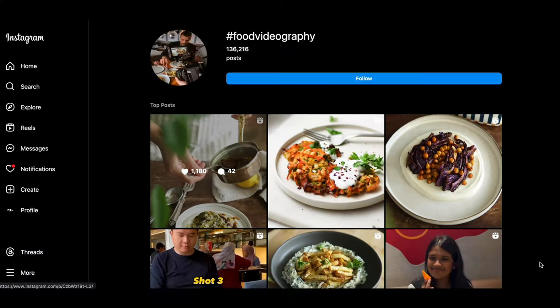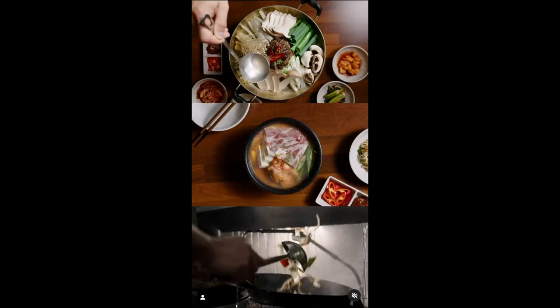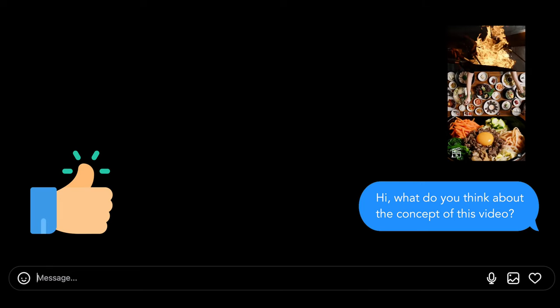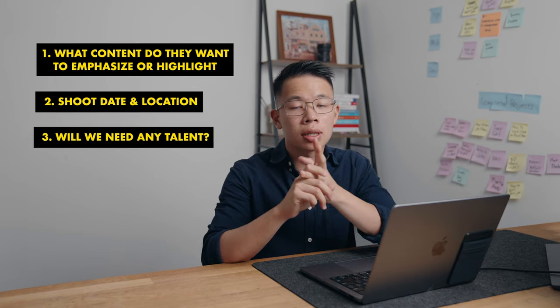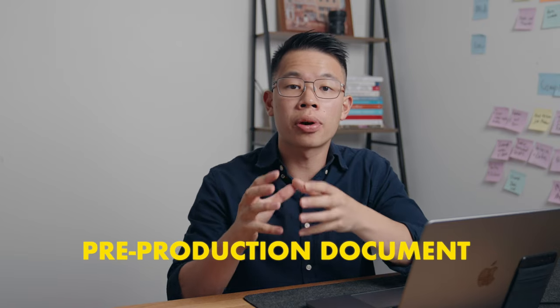A good way to nail the concept is to go on Instagram, find a few videos you really like and want to replicate on shoot day, then send them to the client and ask what they think. If the client likes the reference videos, you can start creating your pre-production document. If they don't like them, ask the client to send you reference videos they think are great instead. This way you get a good feeling of what concept the client would like.